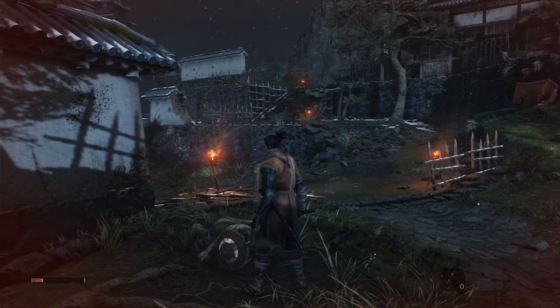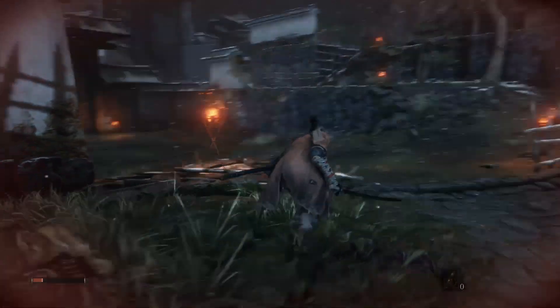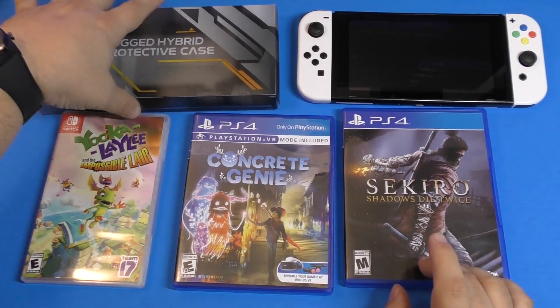I purchased Sekiro: Shadows Die Twice for $25 at Target. It was almost everywhere for $28 or $30, and I think the cheapest places were Best Buy and Target at $25. Not bad, so I decided to pick it up.